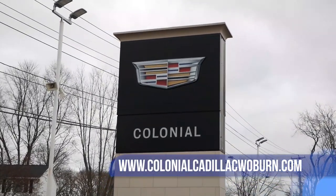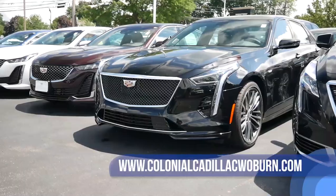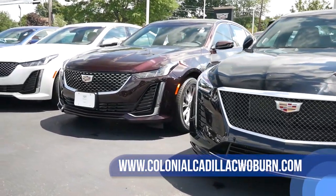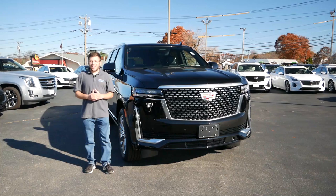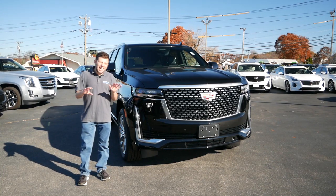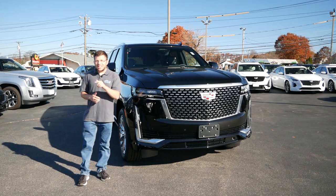Before we get into this review, I'd like to thank Colonial Cadillac in Woburn, Massachusetts for allowing me to do this review. The link will be in the description below so you can check out their extensive Cadillac inventory. Without wasting any further time, let's get right into this review.